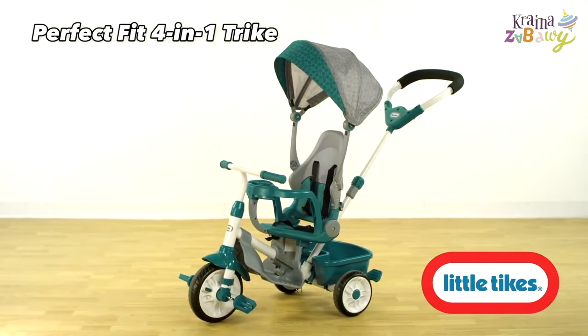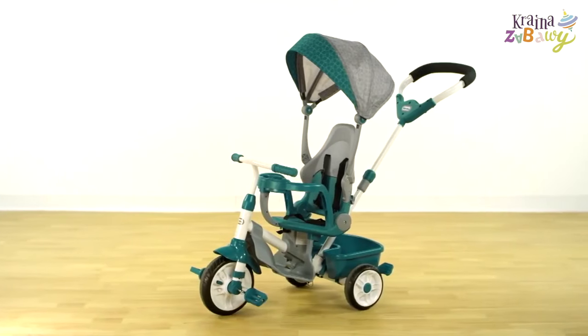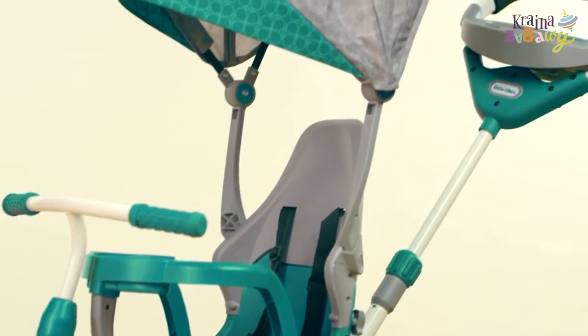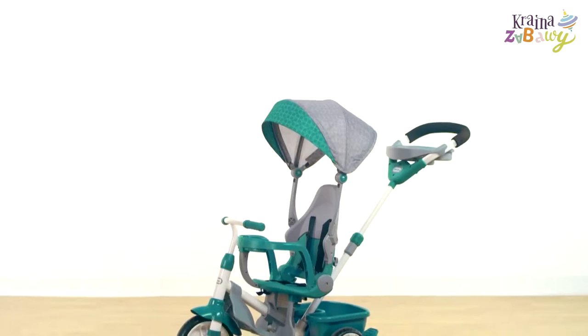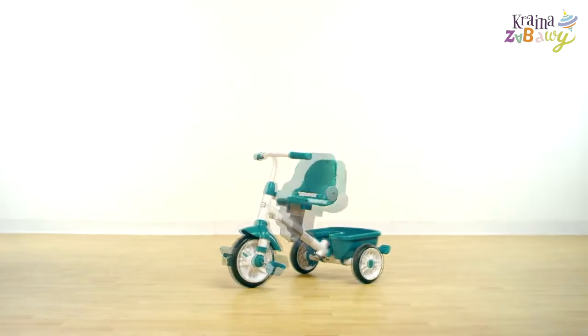The Little Tikes Perfect Fit 4-in-1 Trike is the only trike that fully adjusts to the size and needs of both you and your child. With four different modes that grow with your child, the Perfect Fit 4-in-1 Trike is perfect for children as young as nine months and will last for years to come.